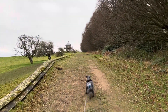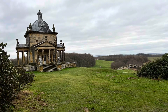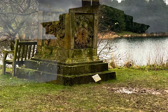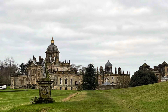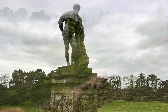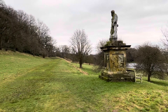We're heading towards the Temple of the Four Winds at Castle Howard. We're just approaching Castle Howard from the back — this is all the gardens at the rear of the house. We've just done the long walk up to the Temple of the Four Winds.